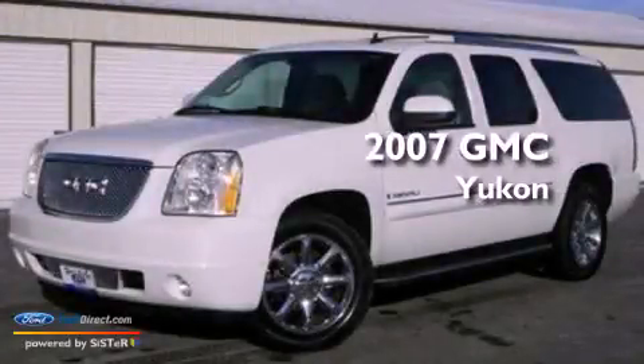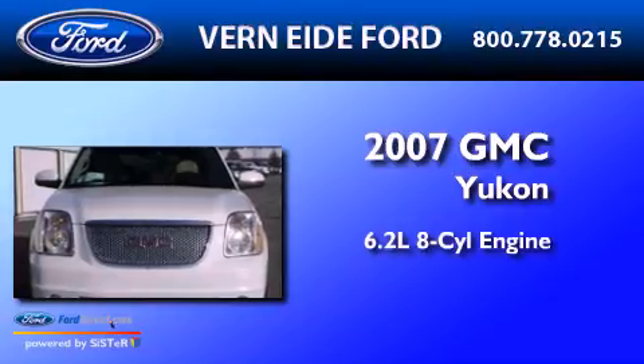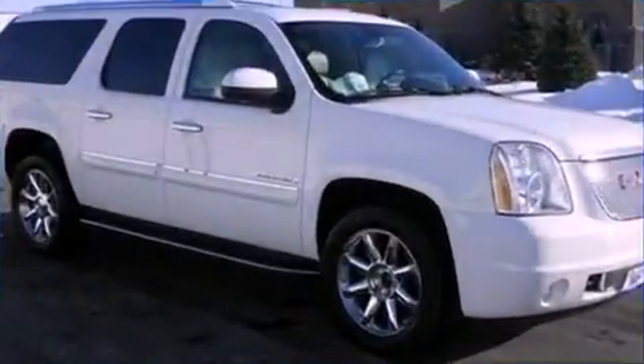This is a 2007 GMC Yukon. It has a 6.2-liter, eight-cylinder engine, an automatic transmission, and all-wheel drive.